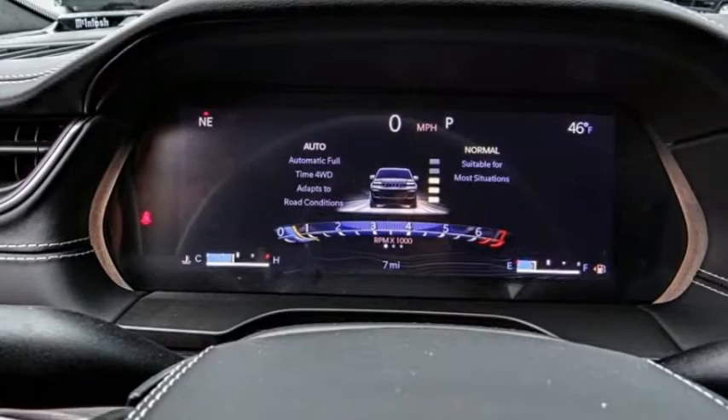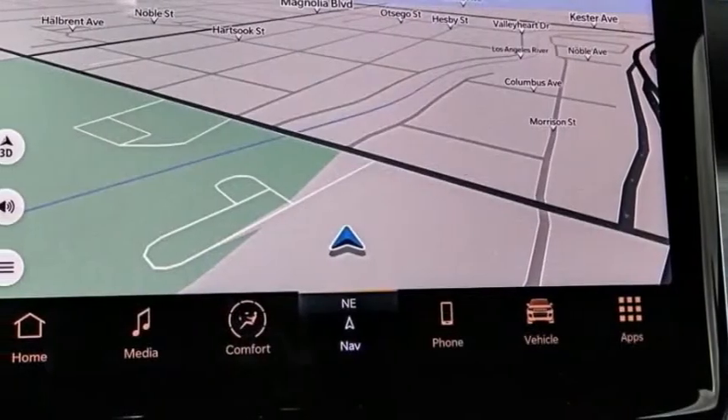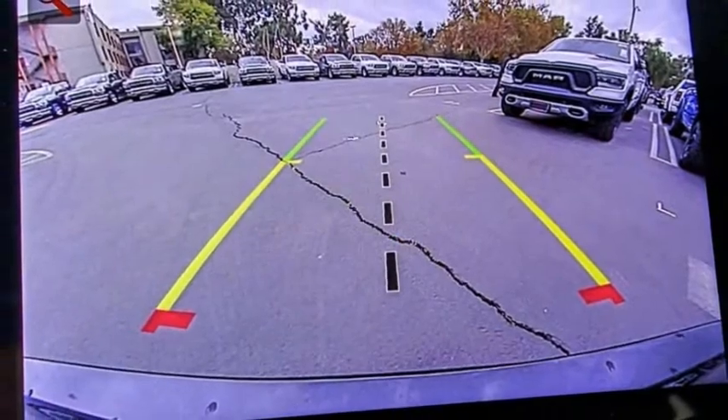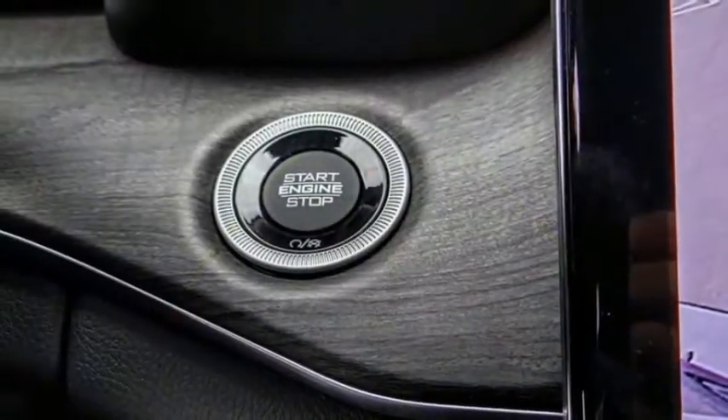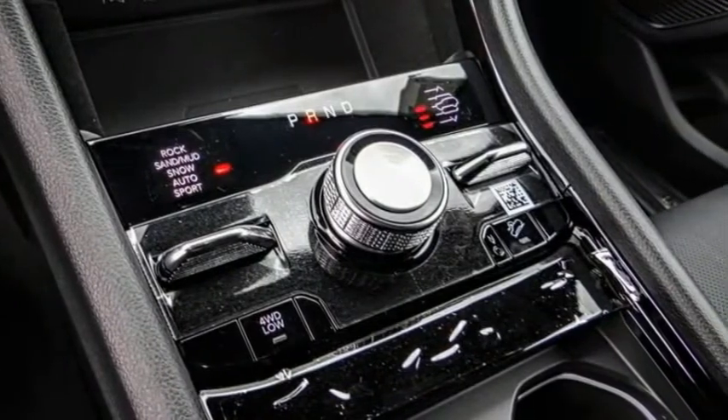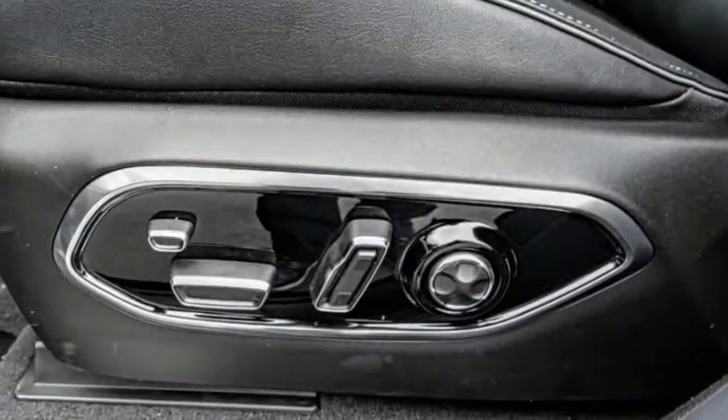Here are some of this vehicle's great options: electronic stability control, alloy wheels, power liftgate, brake assist, traction control, remote keyless entry, fog lights, rain sensing wipers, four-wheel disc brakes, and speed control. Wouldn't you look great in this vehicle? Stop in today and see for yourself.